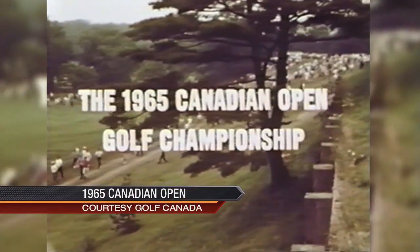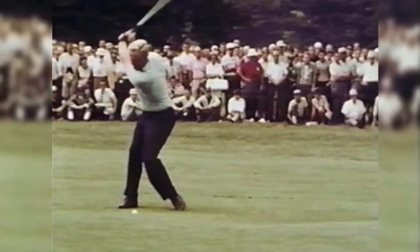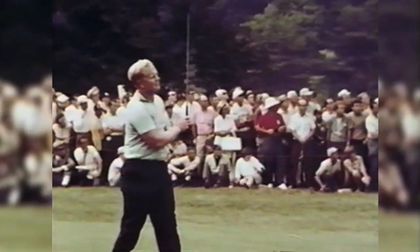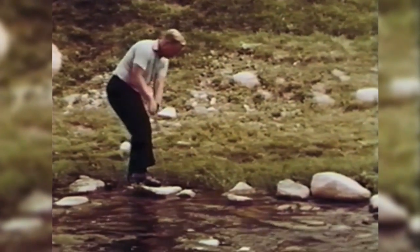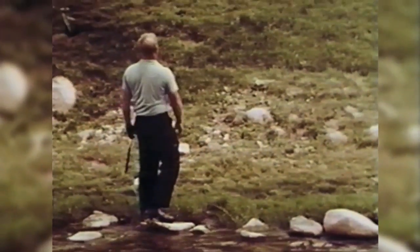While Mississauga would go on to host three more national championships, perhaps the most memorable came in 1965, when Jack Nicklaus was looking to win the one title that would elude him throughout his career. However, the 537-yard 12th hole, known as the Big Chief, doomed Nicklaus' chances.